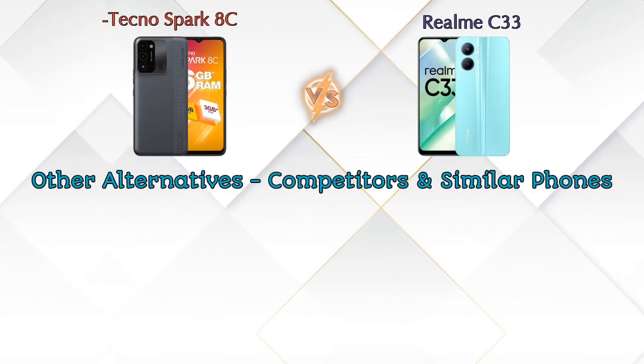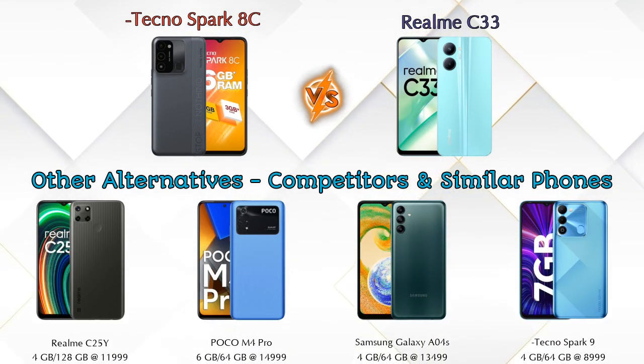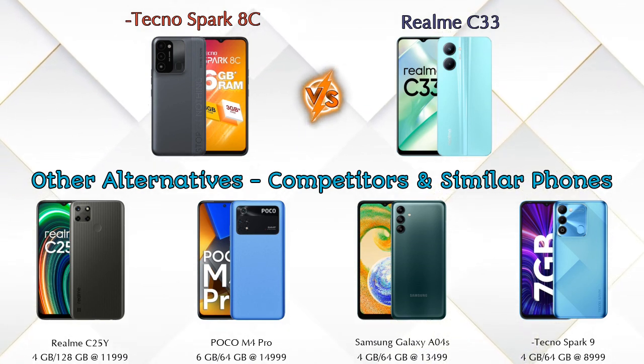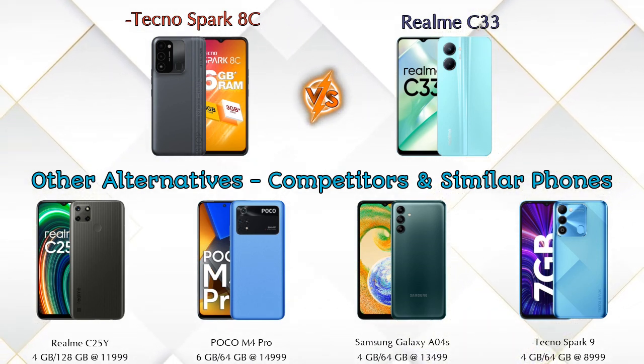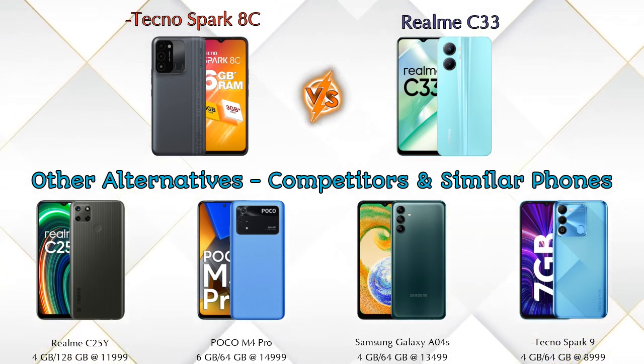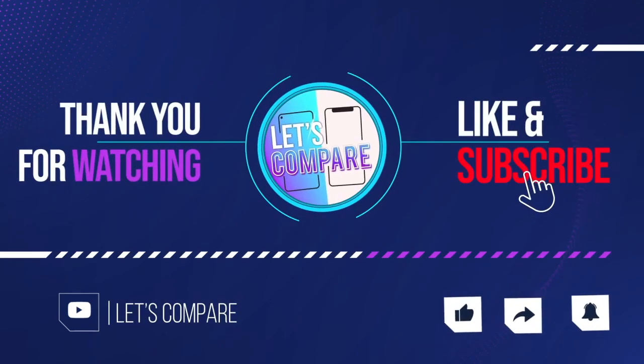Friends, talking about other competitors at the same price: first is Realme C25Y, second is Poco M4 Pro, third is Samsung Galaxy A03s, and the last one is Tecno Spark 9. Details about all these competitor phones are available in the description. If you liked our video, please like and subscribe. Thanks for watching.